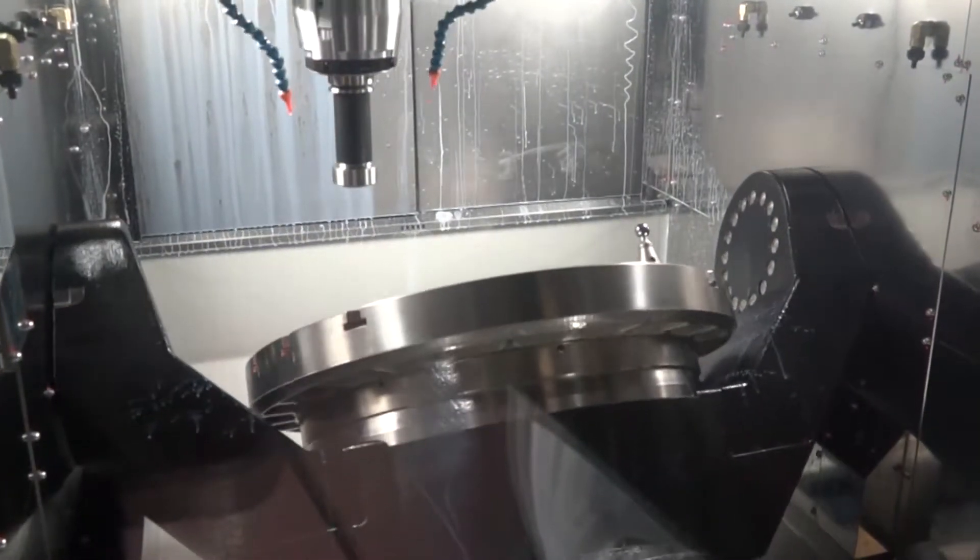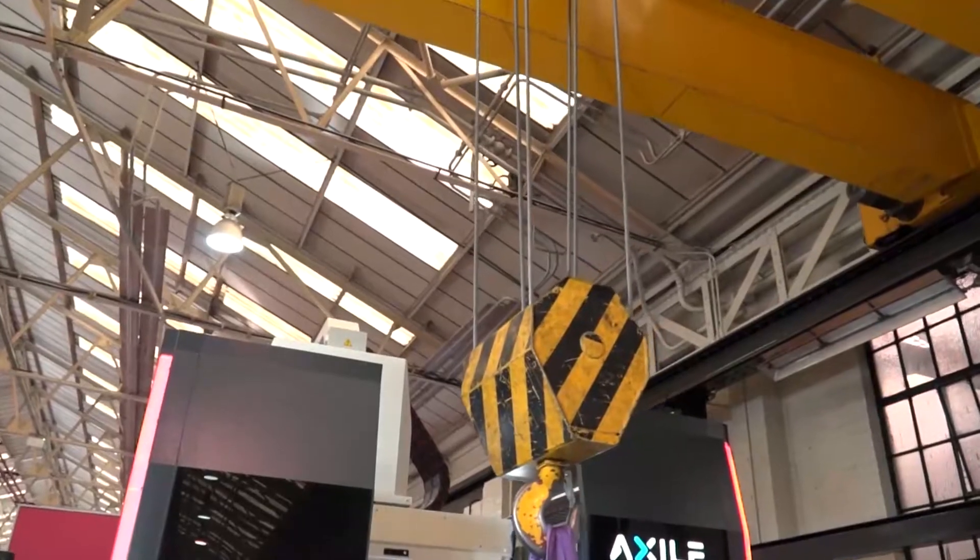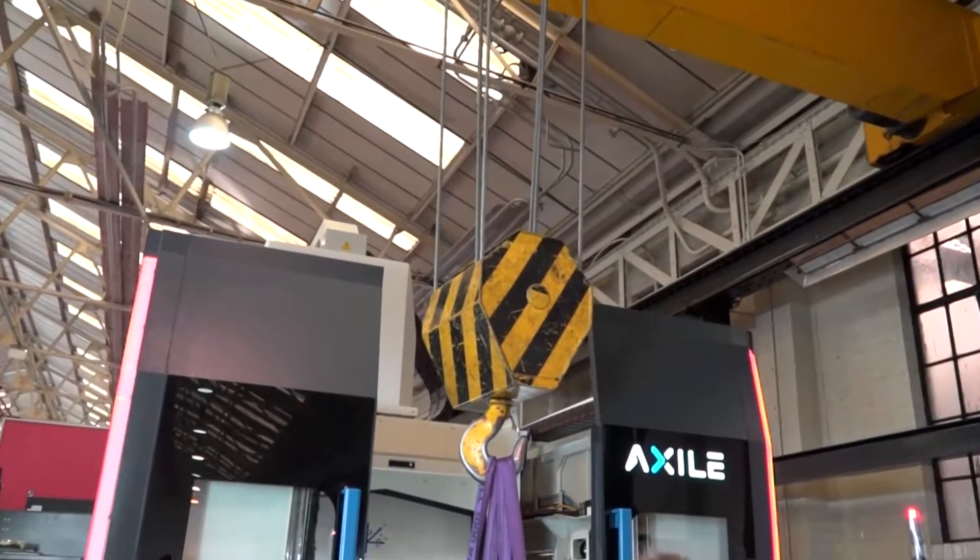When I first looked at this machine, the doors were closed and I thought the working envelope might be quite small — but it's actually huge. You're looking at 670mm in the X-axis and 820mm in the Y-axis, so it's a very big Y-axis.